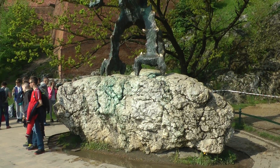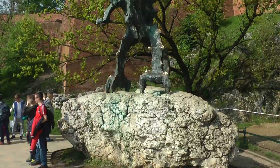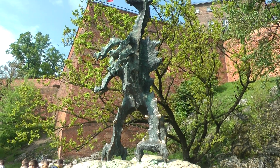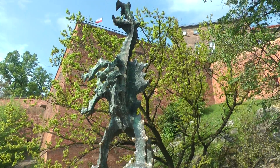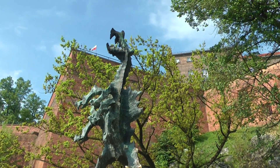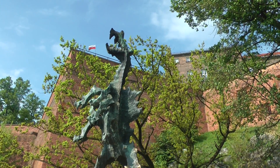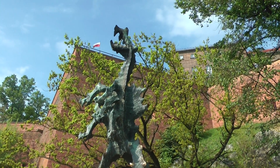Here on the banks of the river is a bronze statue of a dragon, which every now and then breathes fire. I don't know when it will happen again.